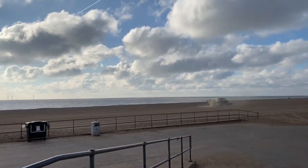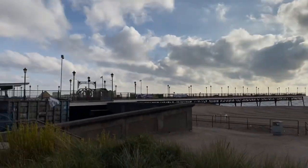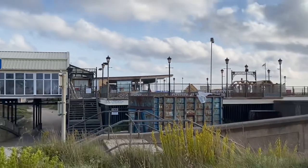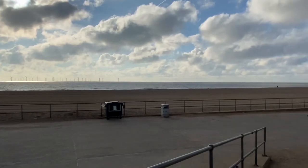Sorting out all the sand. A few people already on the pier, sorting everything out up there. Lovely morning though.